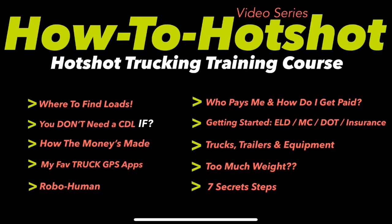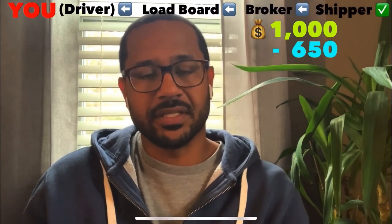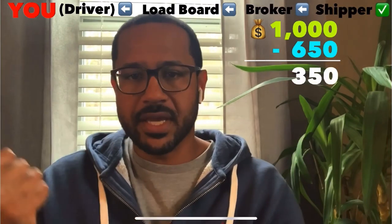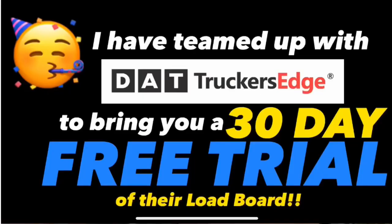This Friday the free How to Hot Shot video series will be available and you can each grab your own copy. Here's a clip — a phone call between you the carrier and the broker: you negotiate and say you can move it for $650, he's getting paid $1,000 but he doesn't tell you that. You agree to $650, he keeps $350, you're both happy. You pick it up, factor your load, and you're done. That's how loads work. I've also locked in a 30-day free trial with the DAT load board for all of you — get your link with the free course or underneath any of the videos on the channel after Friday.